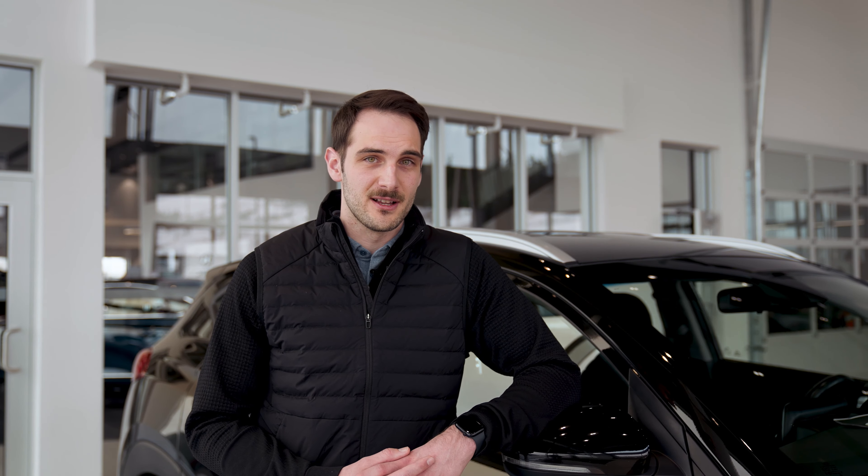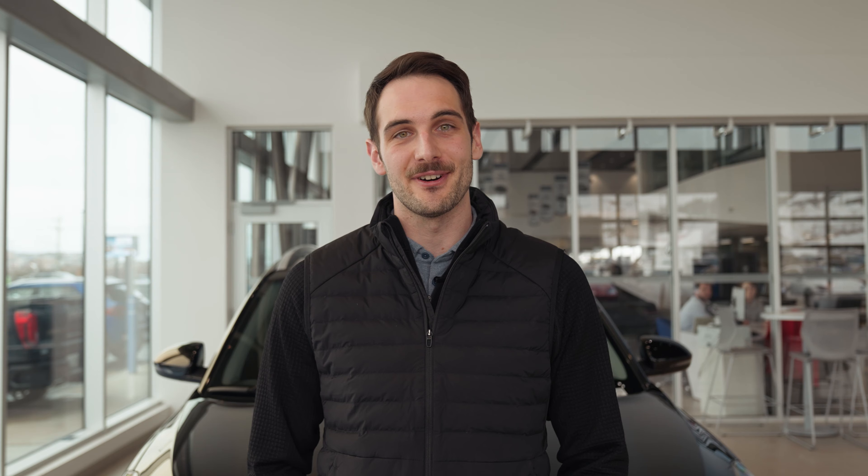With over 50 certified pre-owned vehicles to choose from, you can feel safe with your purchase with the added one-year, 20,000-kilometer powertrain warranty, and an extra one-year of roadside assistance.